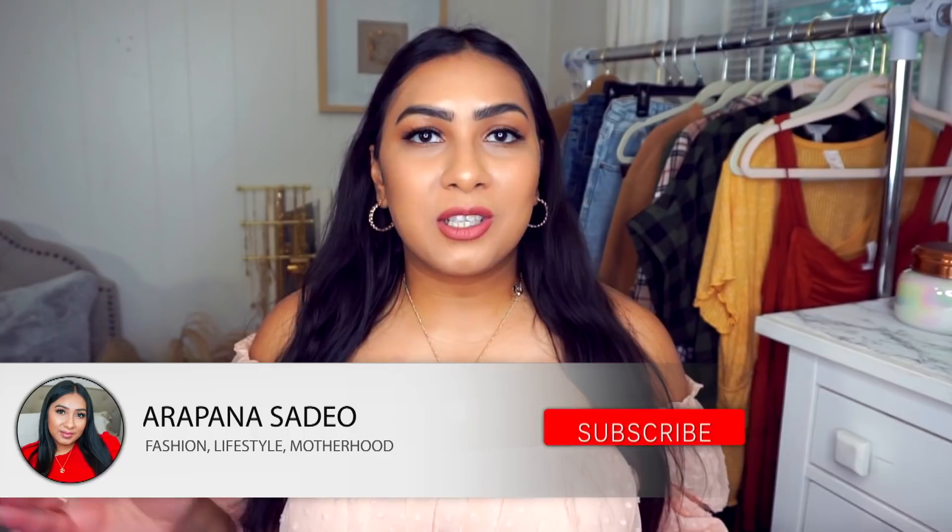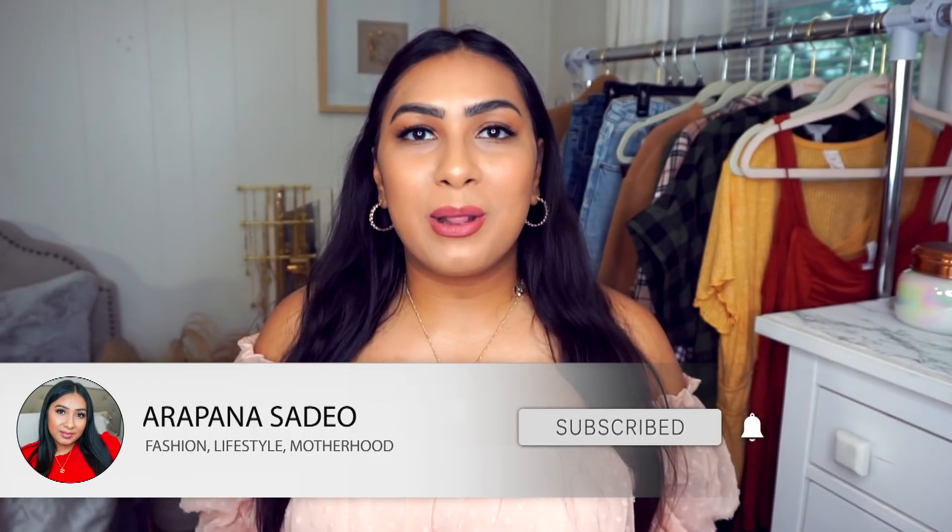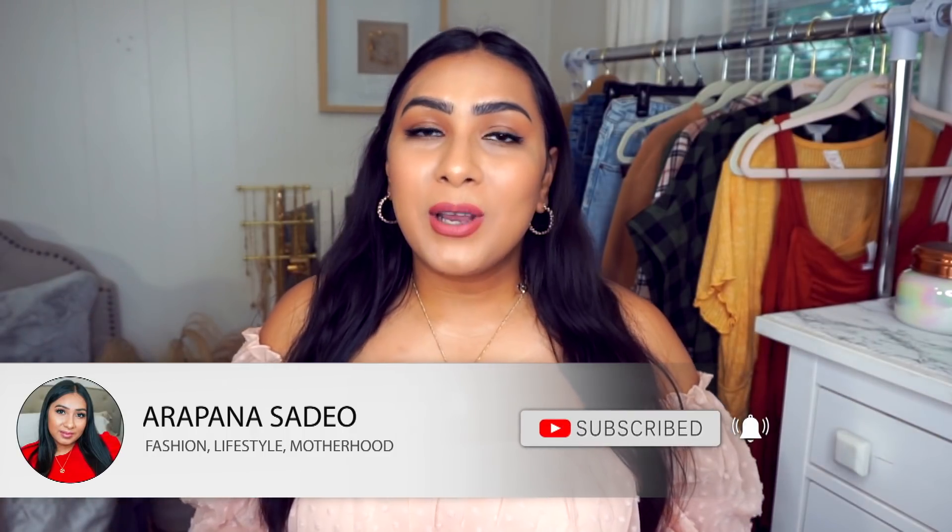That wraps up today's Walmart video. Thank you again to Walmart for sponsoring. If you liked any of these items and want to shop them, the links are down below in my description box. I hope you guys have a really great day, stay safe, and I'll see you in my next video.